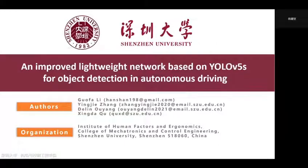Hello everyone. We are a research group of Shenzhen University. In our research, we build an improved lightweight network based on YOLOv5.